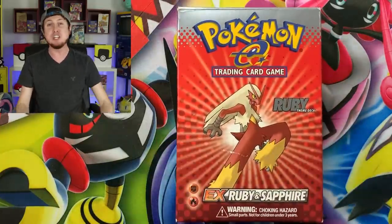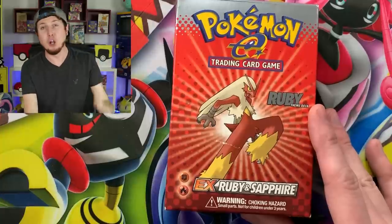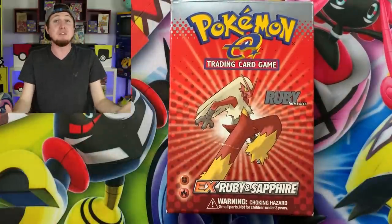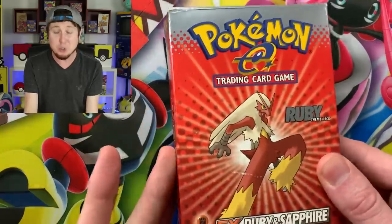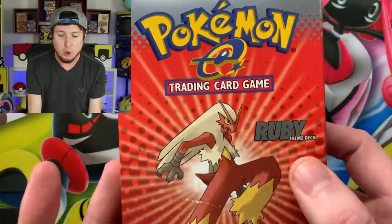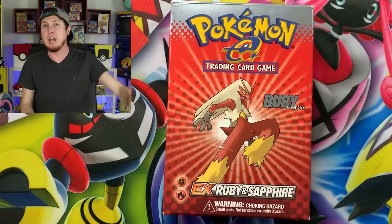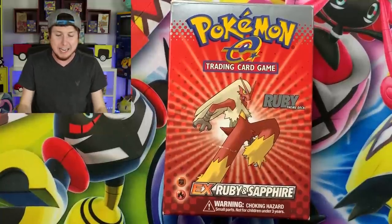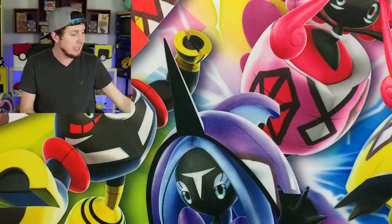What is up, breaking family? Sending some positive vibes in your direction. Today I have a little bit of Pokemon card history for every single one of you. We are going to be taking a look at the very first ever Nintendo-produced Pokemon TCG set — this one right here, EX Ruby and Sapphire. A couple months ago, a longtime friend gave me this as a present and I have yet to look at it, so we'll take a look at it today.